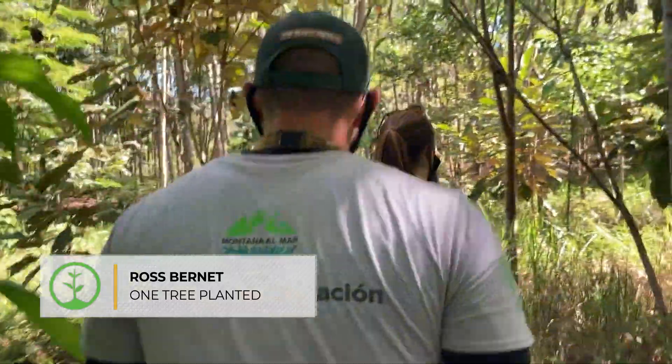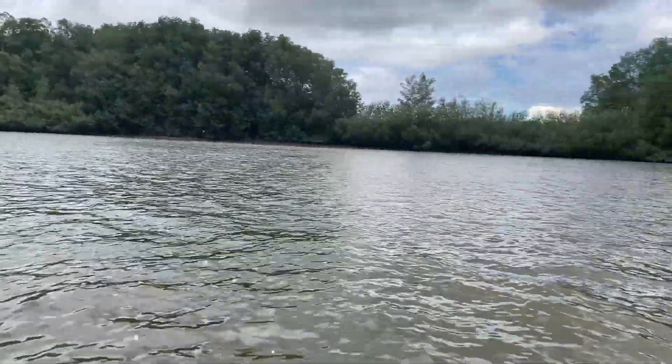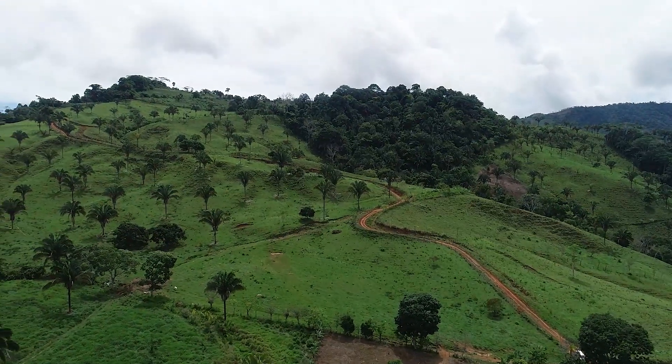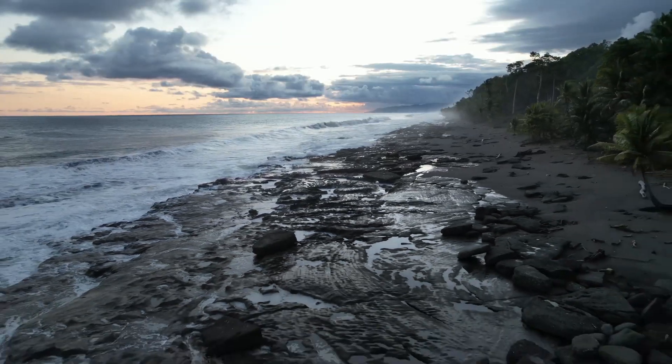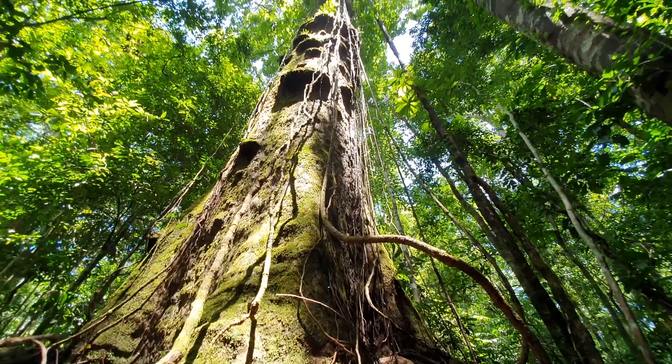Hey everybody, I'm Ross Burnett, One Tree Planted's monitoring specialist. I'm in Costa Rica right now visiting one of our planting partners and we've just had the most incredible week visiting their planting sites from the mountains down to the coast, doing habitat connectivity and wildlife corridors. I'm super excited to share some of the technology we're working with and how it can improve our restoration outcomes.